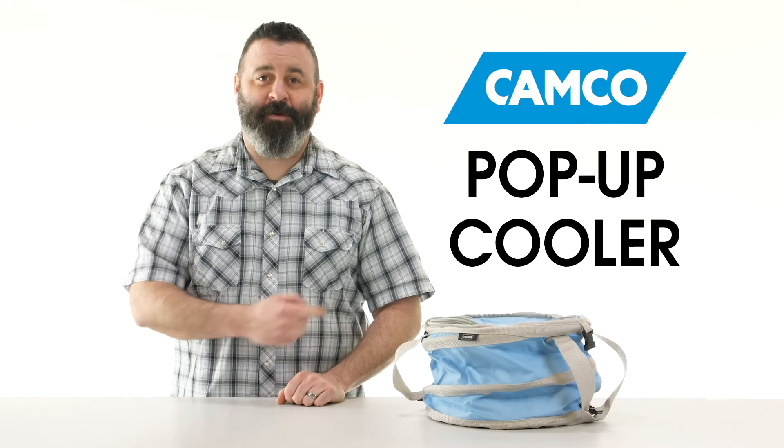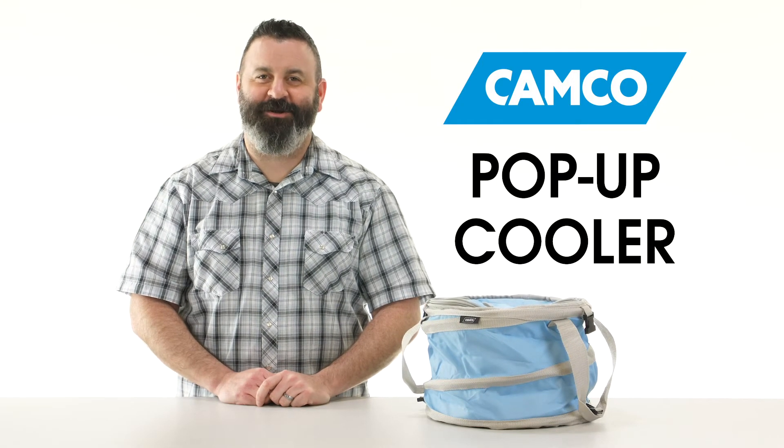So there you have it, the pop-up cooler from Camco. If you don't have one, you should get one today.